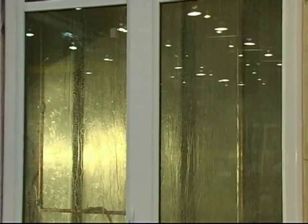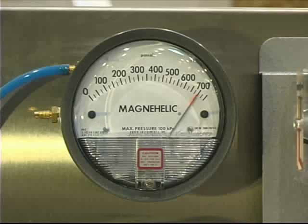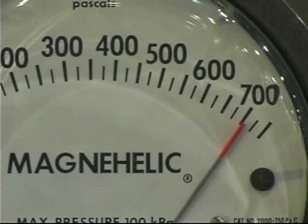Euroline is one of the few window manufacturers with its own on-site testing station, yet another example of its commitment to quality control.